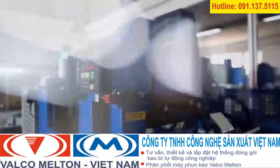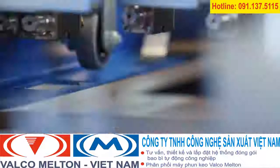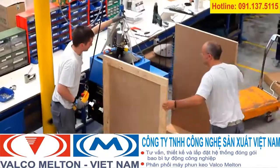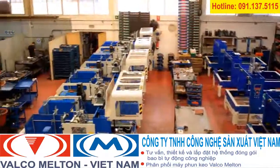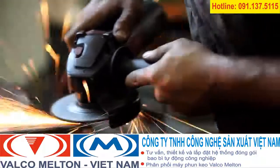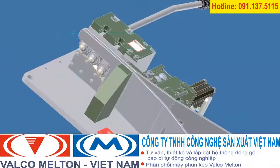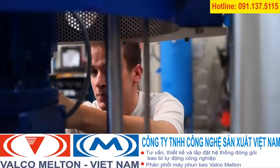Valco Meltan is a world leader in automated adhesive systems for today's technology-driven manufacturing industry. With facilities in North America and Europe and offices on six continents, the company serves more than 70 countries. For the last 50 years, Valco Meltan has been called upon by manufacturers large and small for advanced adhesive solutions, building a reputation for high-quality standards, industry-leading innovation, and an unparalleled commitment to customer support and satisfaction.